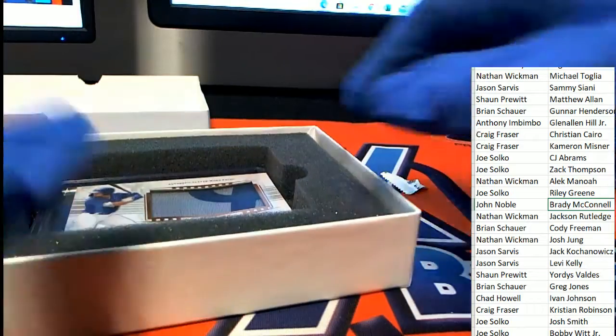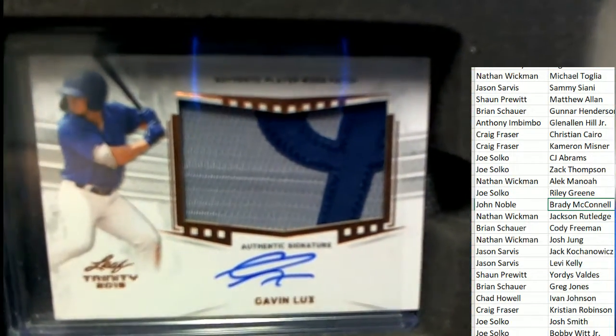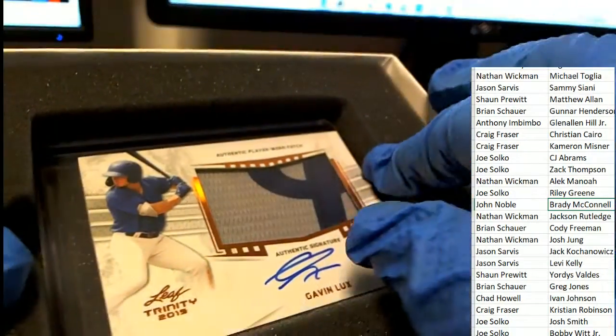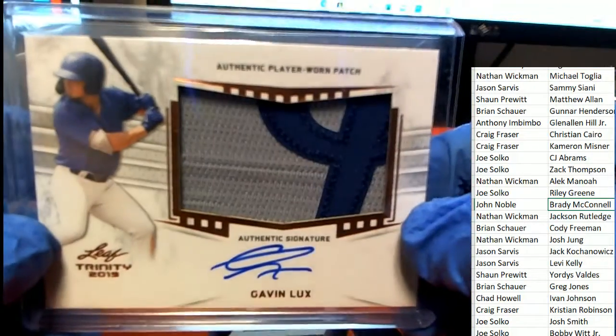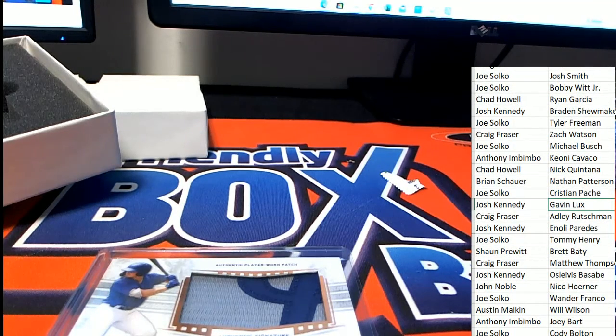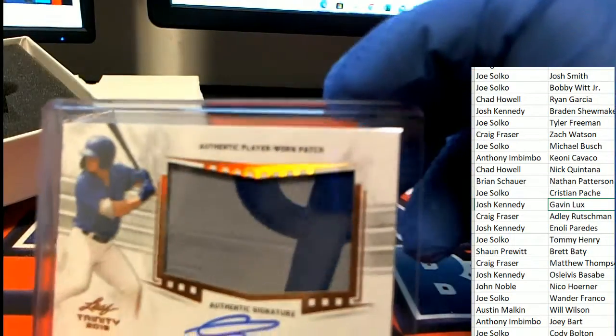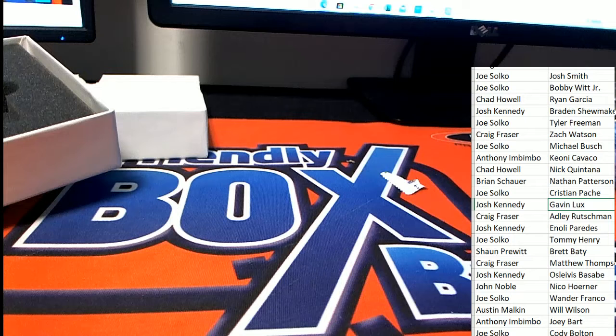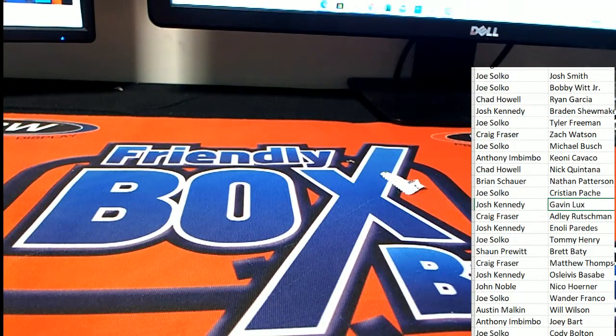What else is coming out of here? A Gavin Lux — oh my, there you go Josh! Congratulations — and that is our two-box break in Trinity Baseball. You're welcome — that is a great box break right there.